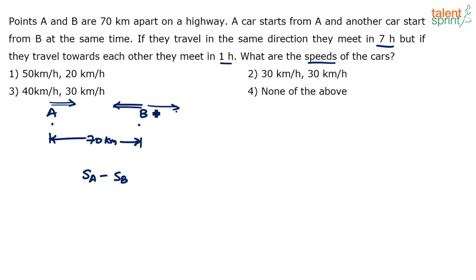When traveling in the same direction, A has to catch up with B, so A's speed must be greater than B's speed. When they travel towards each other — in opposite directions — the relative speed is the sum: speed of A plus speed of B.